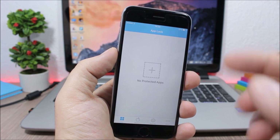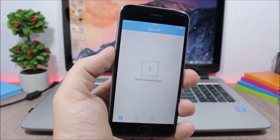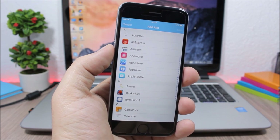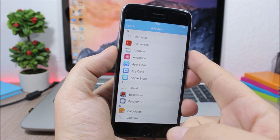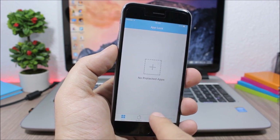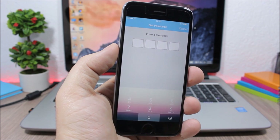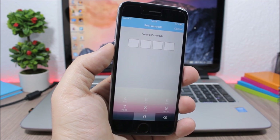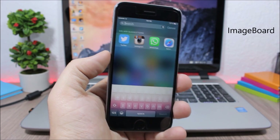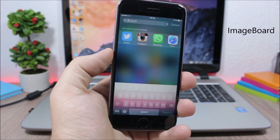iAppLock allows you to lock any of your apps with a passcode. Open the tweak from your springboard, click to choose any apps you want to protect, then go to Settings, go to Lock Passcode, and choose the passcode you want to use.